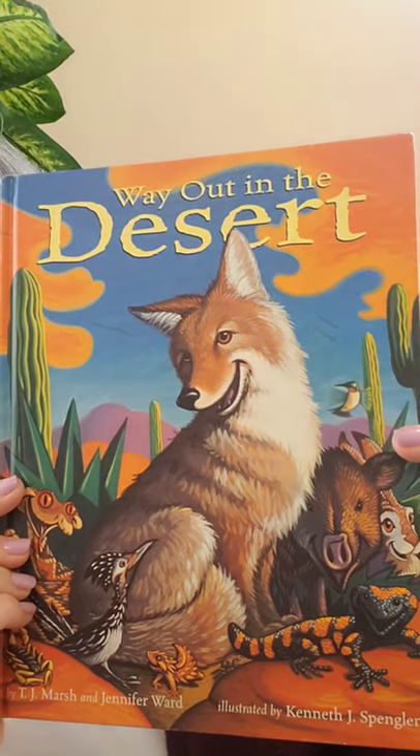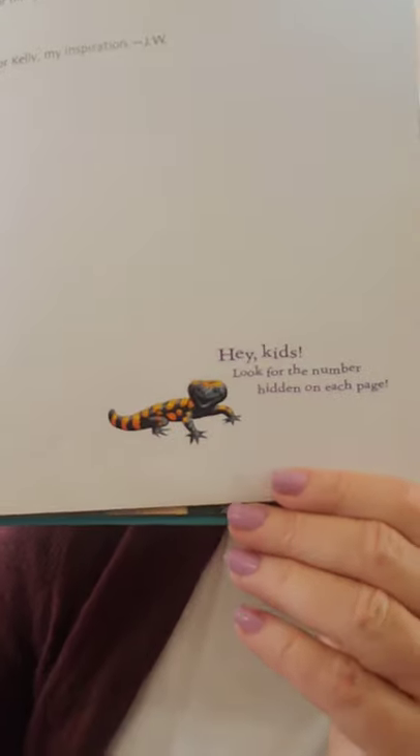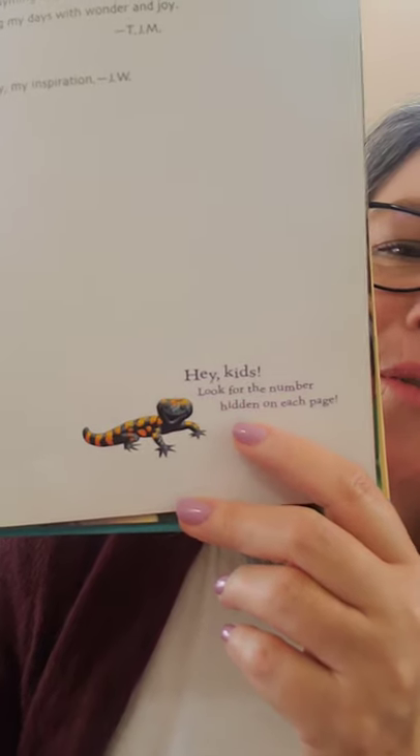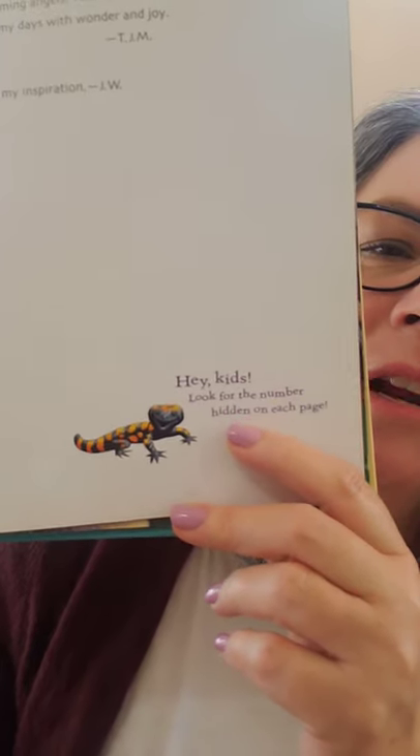The book I have for you today is called 'Way Out in the Desert,' written by T.J. Marsh and Jennifer Ward, illustrated by Kenneth J. Spangler. This is a special book — it has something hidden on each page. The little Gila monster says, 'Hey kids, look for the number hidden on each page.' Can you find the number? Some of them are kind of hard!